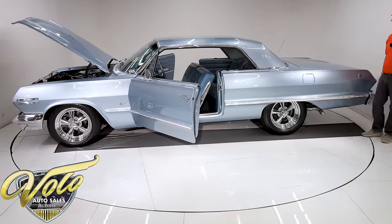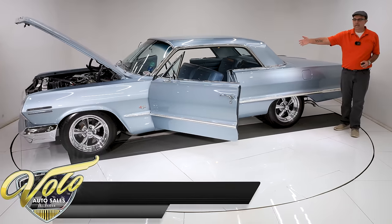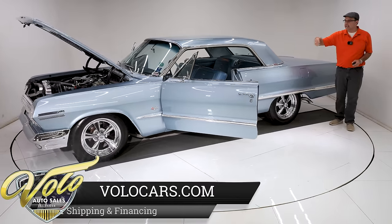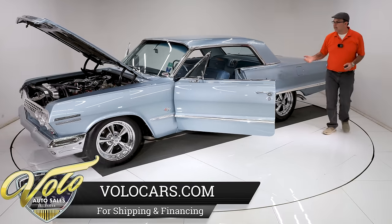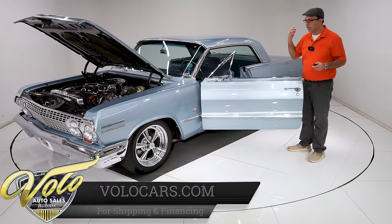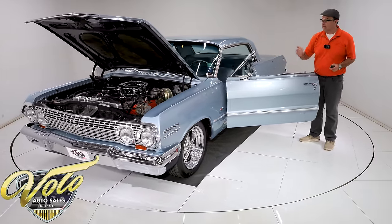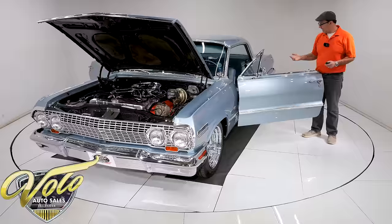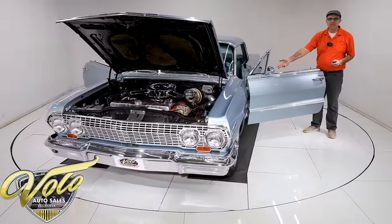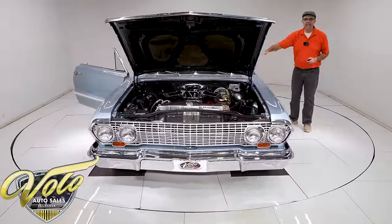I understand what the guy was going for. He wanted to drive a '63 Impala — he didn't want custom Recaro seats or digital gauges. He wanted to drive a '63 Impala, but he wanted it to be reliable and comfortable, with modern air conditioning. It also has a power seat, which is a really rare option. He has the original upholstery in there — that's what he wanted.